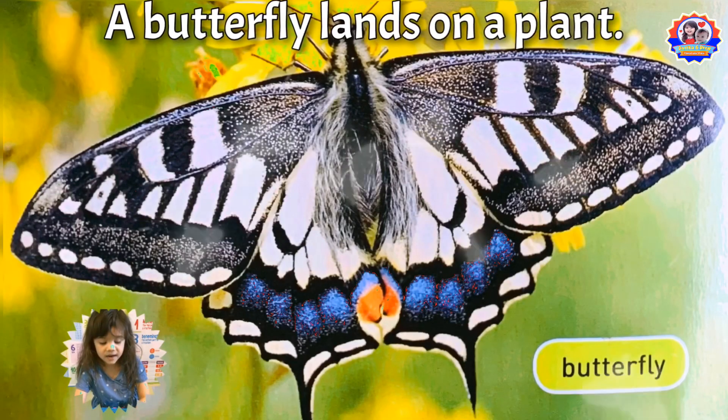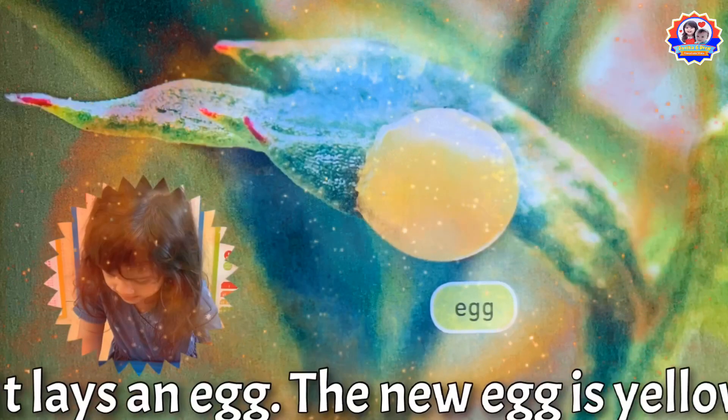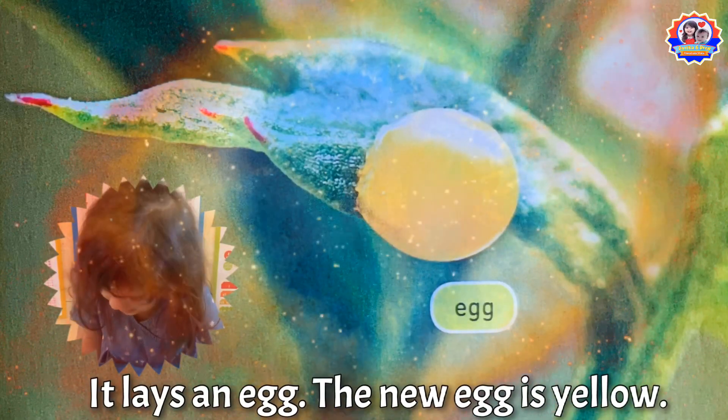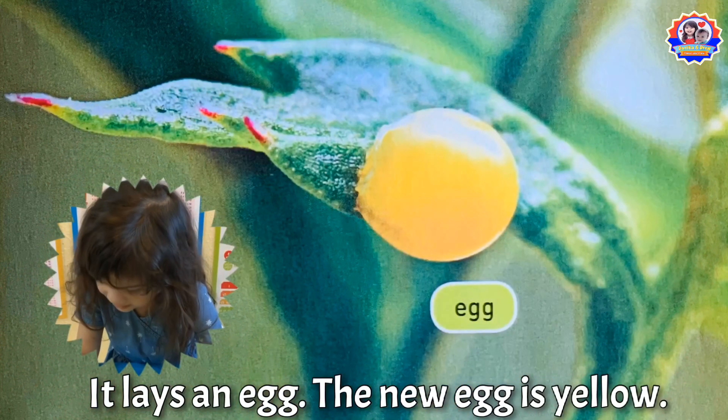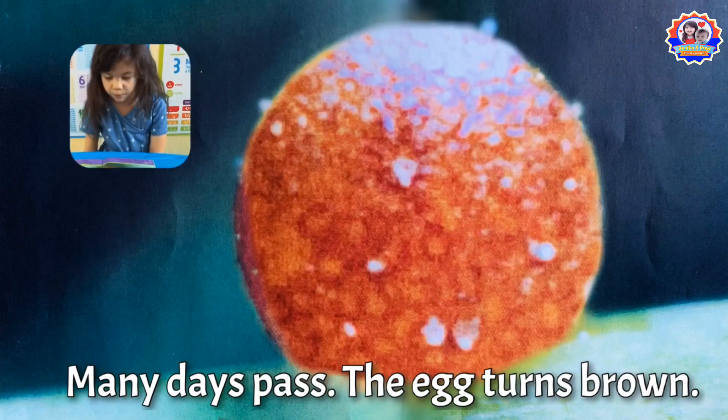A butterfly lands on a plant. It lays an egg. The new egg is yellow. Many days past,